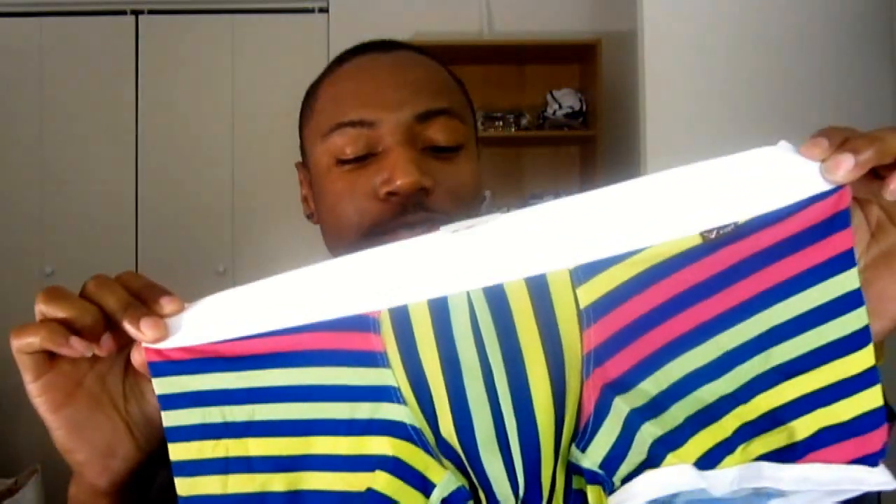Hello Tasties, this is Roof from TastyTreasures.com. Today I'm doing a video review on Uba's rainbow boxer shorts.